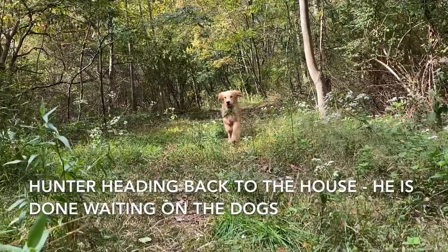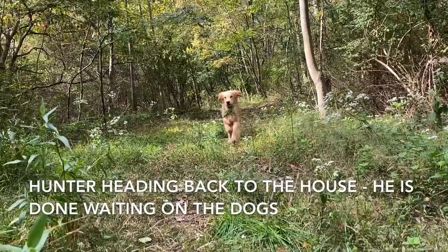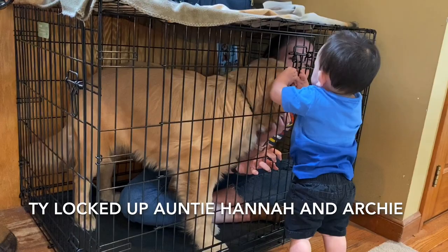Archie, are you standing? Can you get us out? Bye.